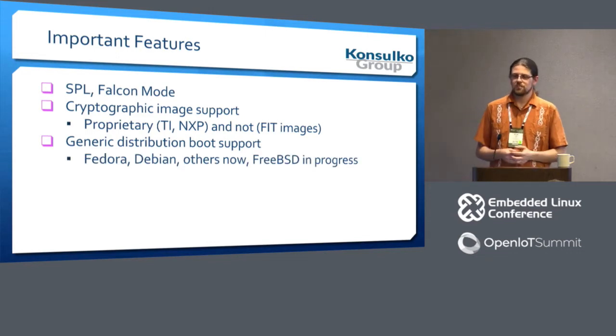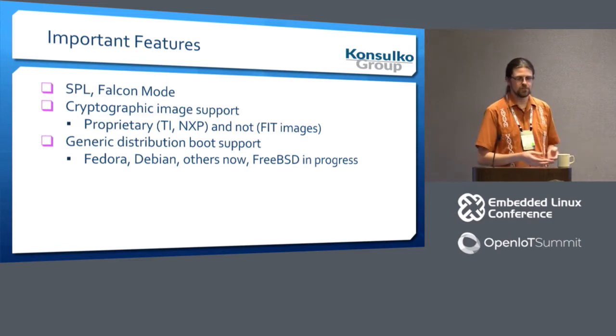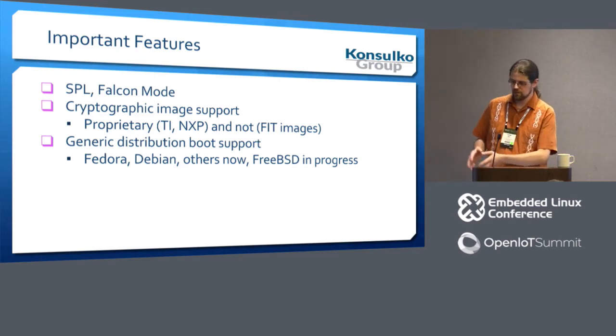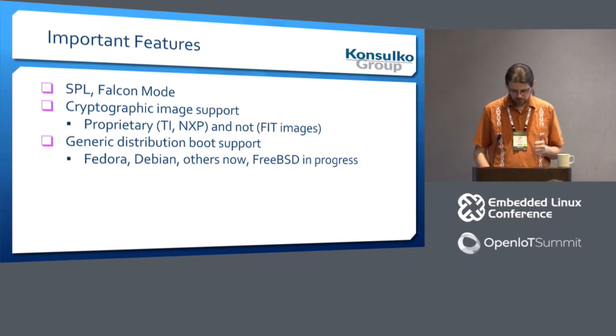The most interesting thing to me of late is that FreeBSD wants to leverage this same exact infrastructure. On their ARM systems where they don't yet have the ability to use an EFI application, if they throw their loader into these known locations, you can now just run FreeBSD on your board — that's cool.